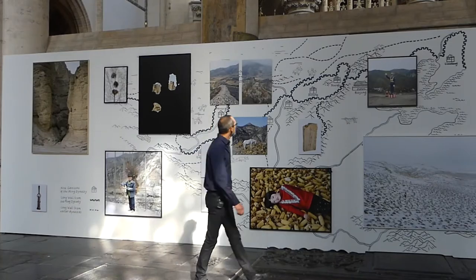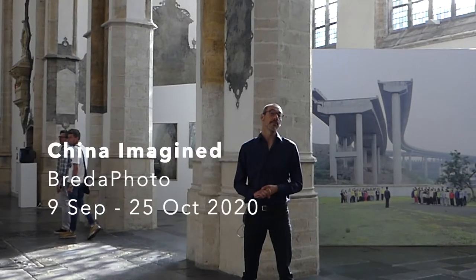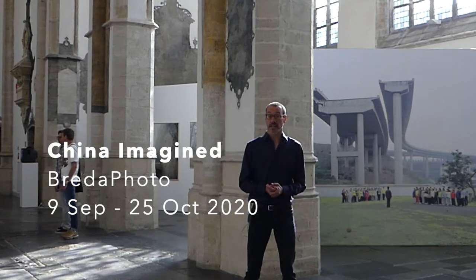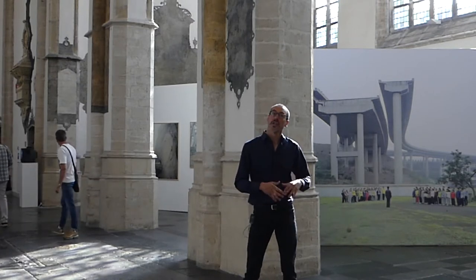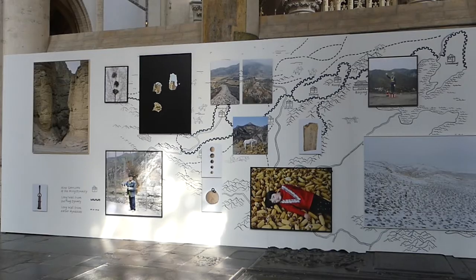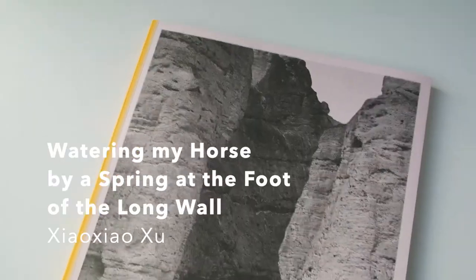Here we are in the big church in Breda at the exhibition 'China Imagined,' where we're going to look at the projects we discussed as books but now in exhibition format, so we can make the comparison of how the story is told in book format versus exhibition format — looking at the walls, the general space, and the general feeling of what these exhibitions try to show.